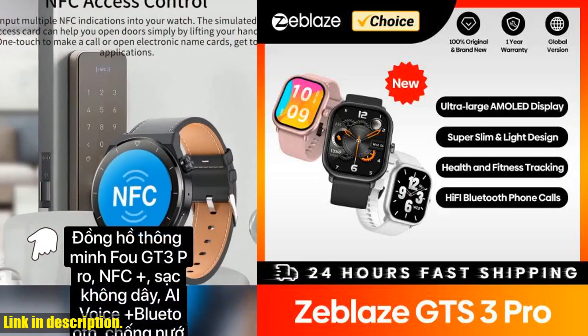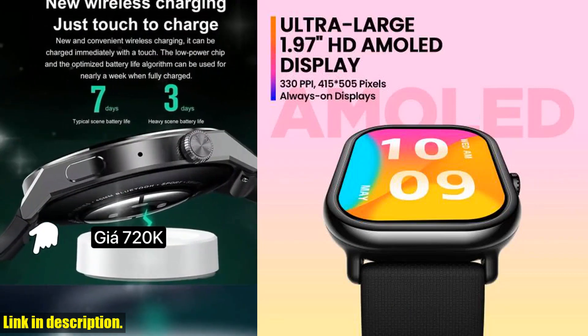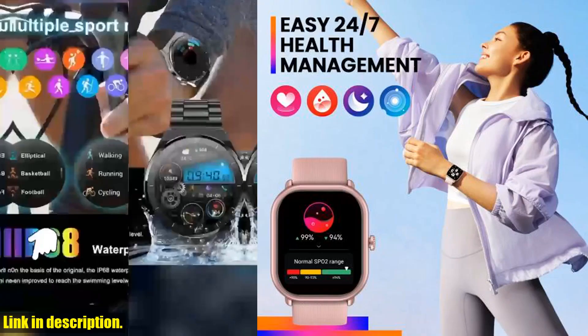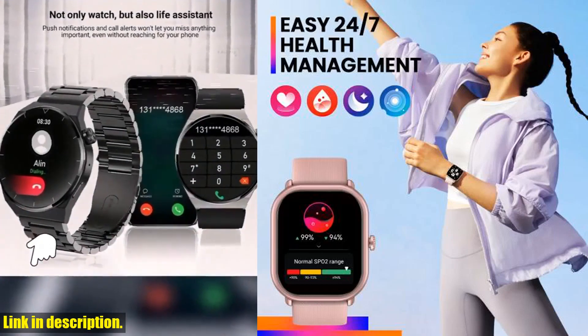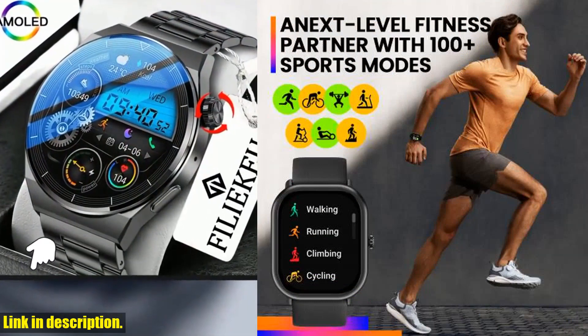Hey there, welcome back to the channel, and if you're new, don't forget to hit that subscribe button and turn on the notifications so you never miss out on the latest tech reviews and product recommendations. Today, we're diving into the world of smartwatches and taking a closer look at the incredible new Zeblaze GTS3 Pro voice calling smartwatch.